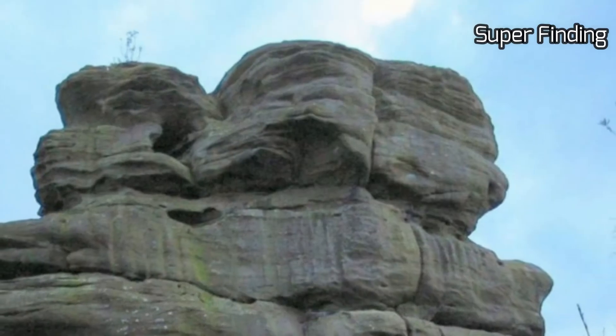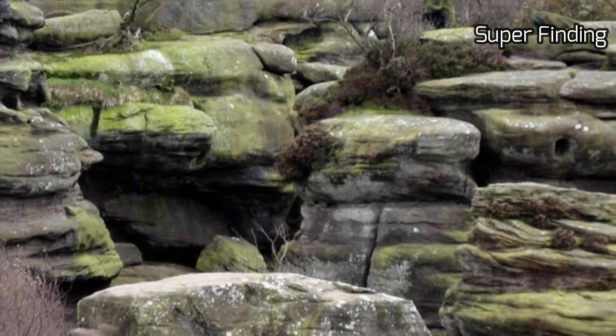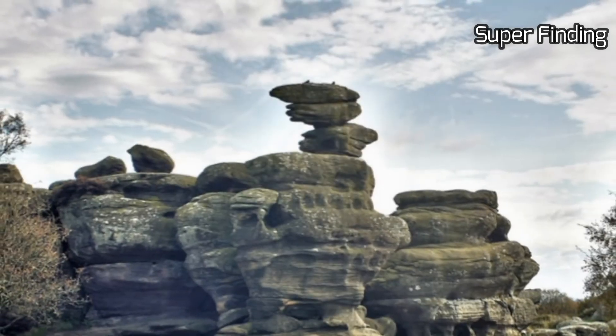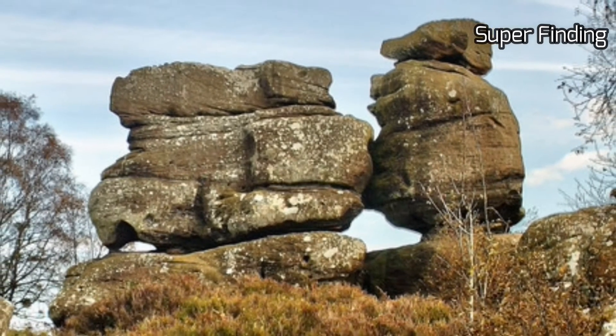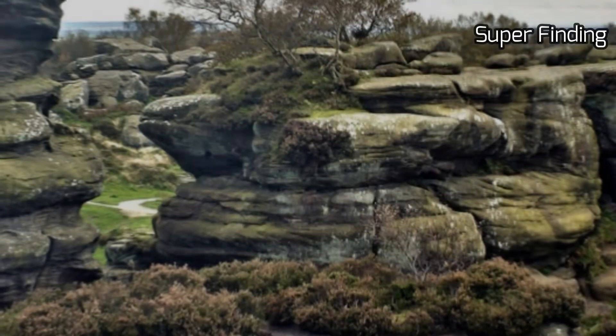Many formations require some imagination to identify, so different formations have been named from various angles — like the Phoenix, Pivot Rock, the Watchdog, Cannon Rock, the Camel, Idol Rock, the Turtle, and Dancing Bear. The site has been featured in various movies. In June 2018, an act of vandalism caused a rock to fall from the top of one of the crags, damaging the crag face.